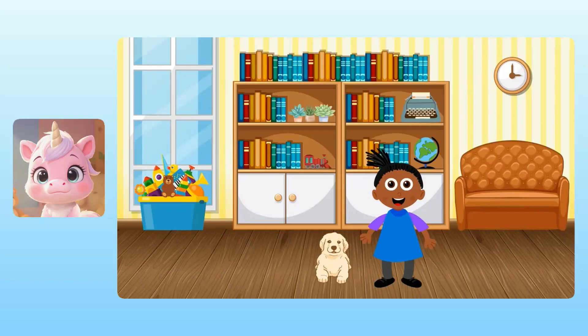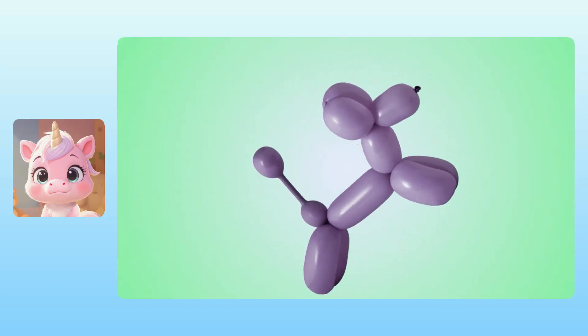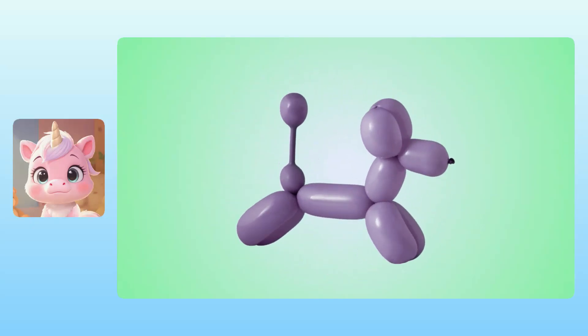Awesome! I like balloon animals, so I have a fun surprise for you. It's a balloon animal dog, but it does cartwheels.